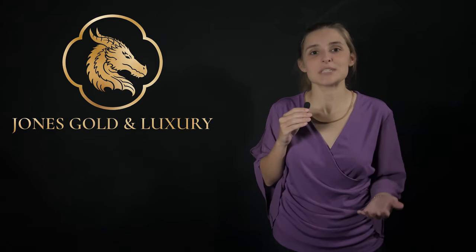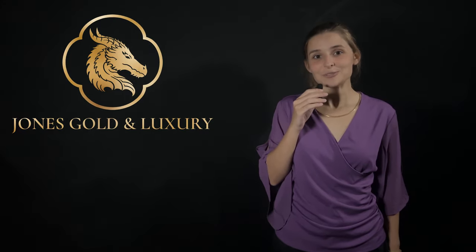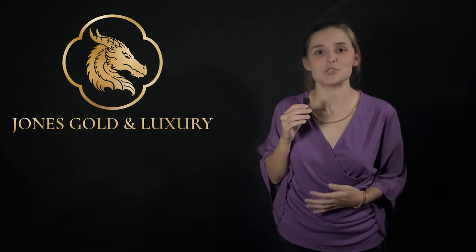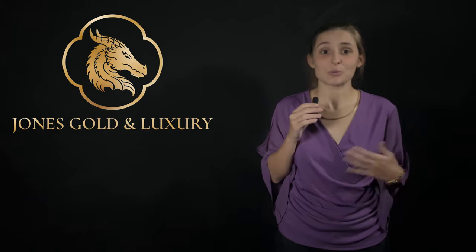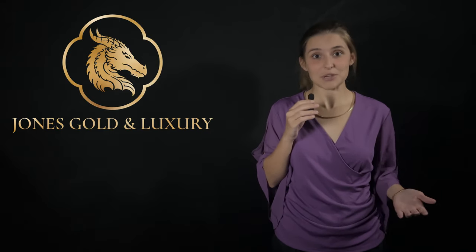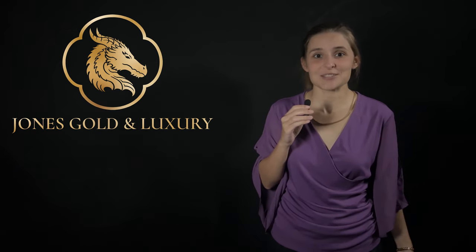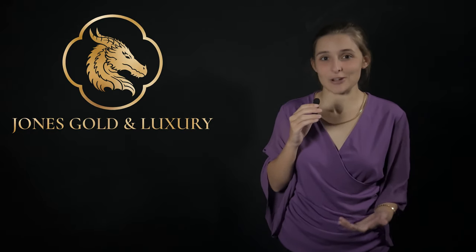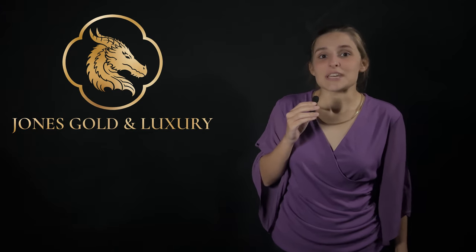It truly depends on you as an individual and what you think is most important. The first key point is style. There are so many different styles of jewelry and different colors — white gold, rose gold, yellow gold, and even green gold. When it comes to gold chains in particular, there are so many different designs: Singapore chains, Francos, Figaros, Miami Cubans, and the list goes on. You also have to pay attention to the width and length of the chain.